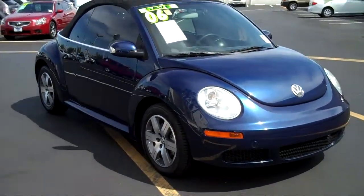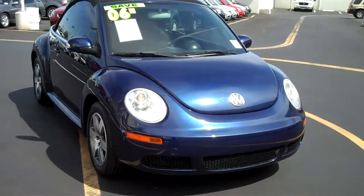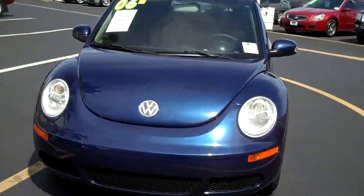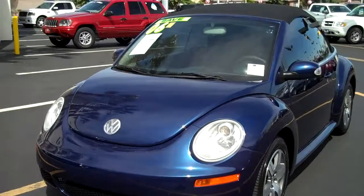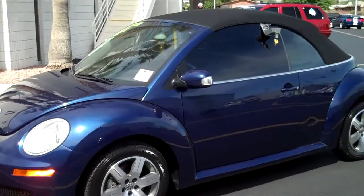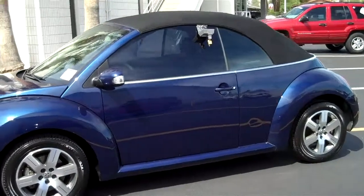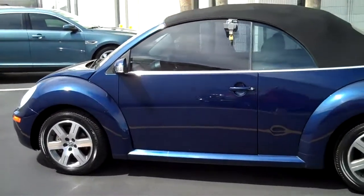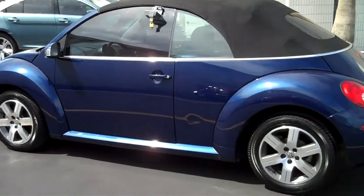Hello and welcome to the FriendlyFordLV.com online showroom. We're looking at a 2006 Volkswagen New Beetle Convertible. This is a dark blue with a black convertible top and it has black leather interior. It's got factory alloy wheels and a 2.5 liter 5 cylinder engine.